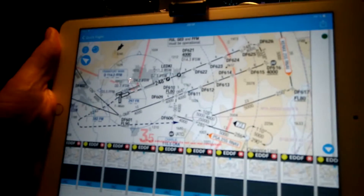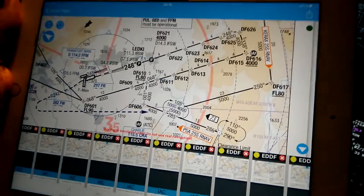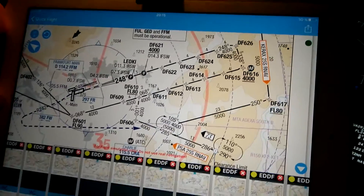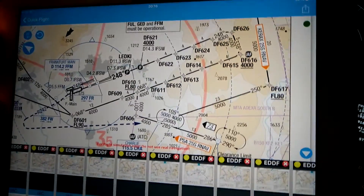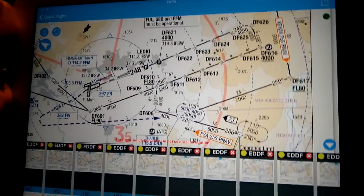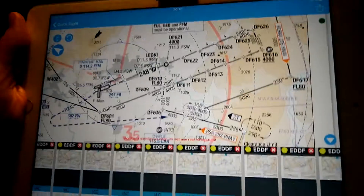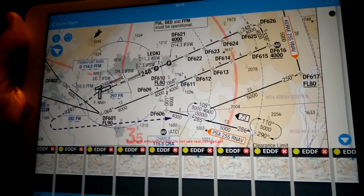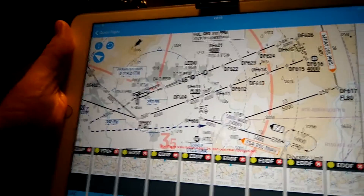We have concluded to take runway 25 Left at Frankfurt. This is due to the wind conditions which are currently 220 degrees with 4 knots, which means the wind came from the direction 220 degrees and blows with 4 knots in its range.